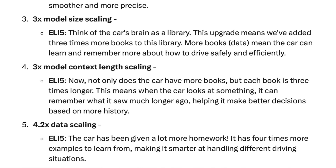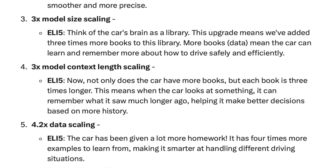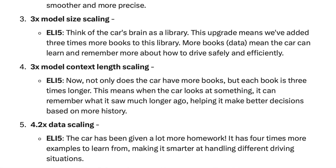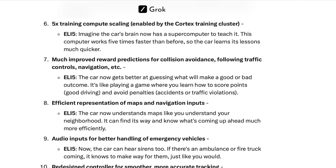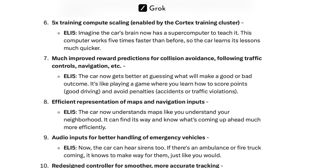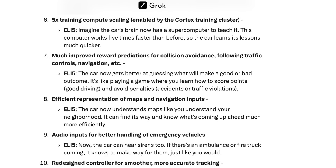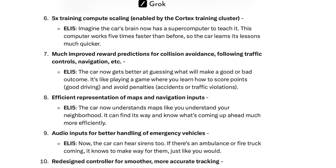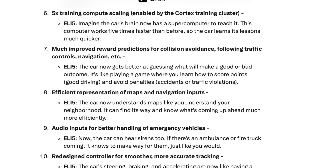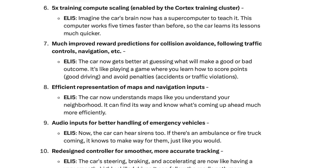Number five: 4.2 times data scaling. The car has been given a lot more homework — four times more examples to learn from, making it smarter at handling different driving situations. Number six: five times training compute scaling, enabled by the Cortex training cluster. Imagine the car's brain now has a supercomputer to teach it — this computer works five times faster than before, so the car learns its lessons much quicker. Number seven: much improved reward predictions for collision avoidance, following traffic controls, navigation, etc.